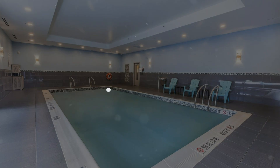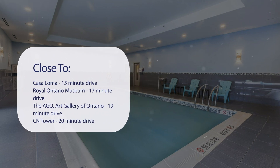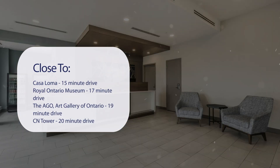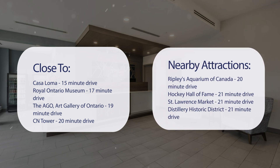It has a pretty good location. It's pretty close to Casa Loma, 15-minute drive; Royal Ontario Museum, 17-minute drive; The AGO, Art Gallery of Ontario, 19-minute drive; CN Tower, 20-minute drive; and also close to attractions like Ripley's Aquarium of Canada, 20-minute drive; Hockey Hall of Fame, 21-minute drive; St. Lawrence Market, 21-minute drive; and Distillery Historic District, 21-minute drive.